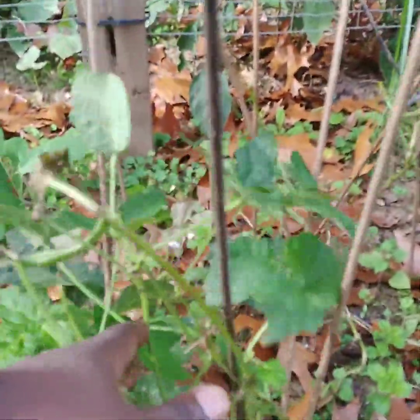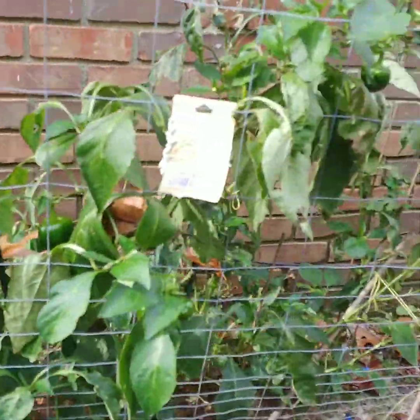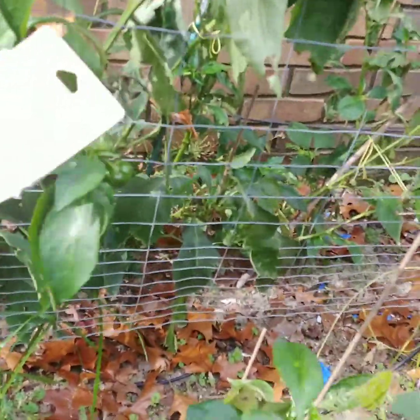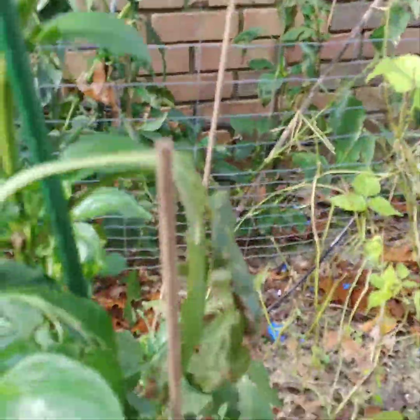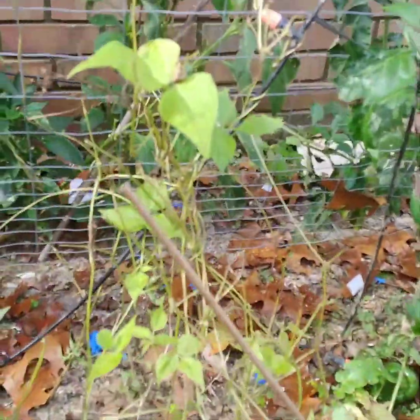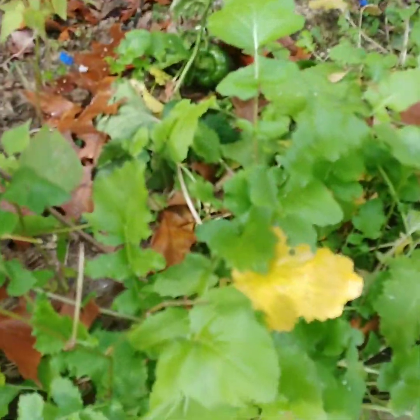Green beans right here aren't doing too well — I have harvested some back here as you can see. My bell peppers are still coming in — plenty of bell peppers. These are turnip greens.